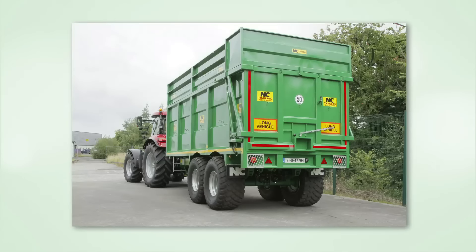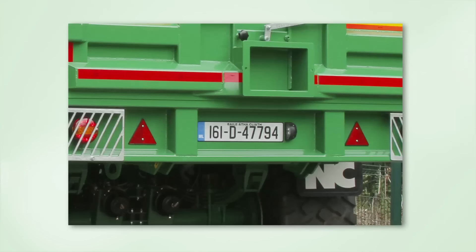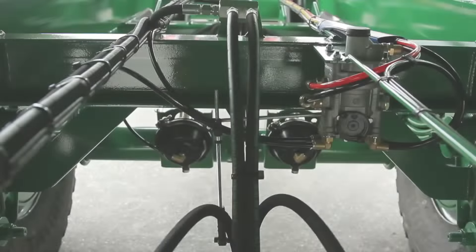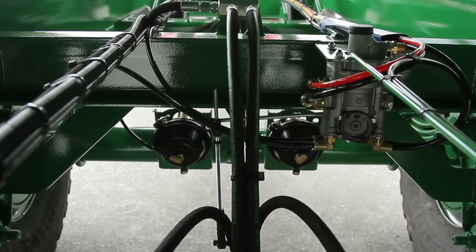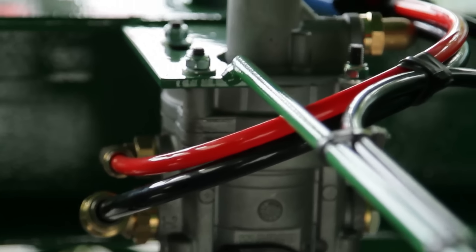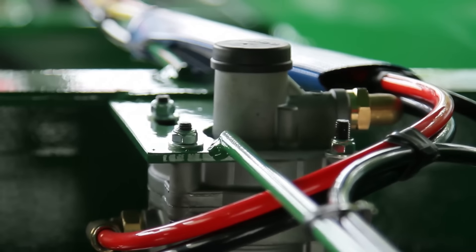The revised standards also require that all new agricultural trailers manufactured from the 1st of January 2016 that are capable of being towed at speeds over 40 kilometres per hour must be equipped with pneumatic air braking systems incorporating load sensing to match the brake effort with the load being carried and apply an appropriate braking force.